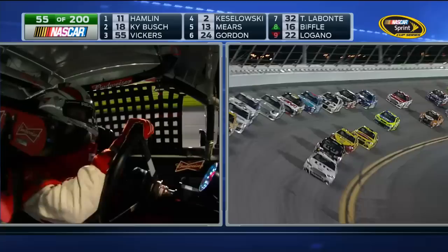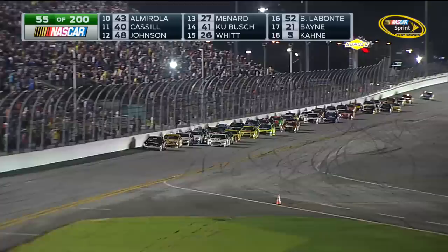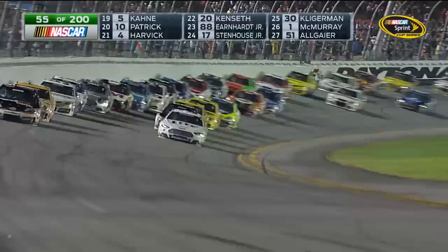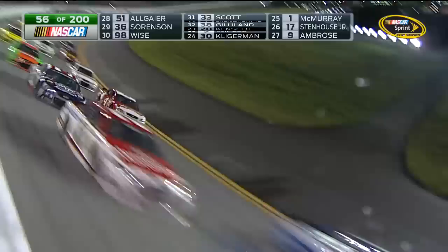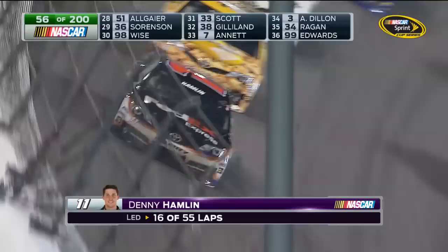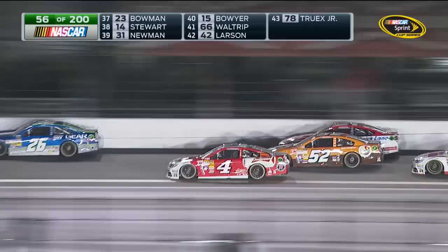I think our guys are pretty good at prognosticating about who's going to be good, because we know the 11 and 18 are good — the Gibbs cars. Michael kept talking about Keselowski in the two car, thought he had a really fast car. And here these guys are all running at the front, along with Brian Vickers in that 55 car. All three of those drivers in the bottom line have had fast race cars all week long — Brad Keselowski in the two, Jeff Gordon in the 24, Joey Logano in the 22. Just Denny Hamlin with what he's done this week has overshadowed all these other drivers.